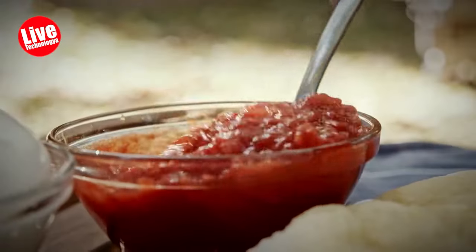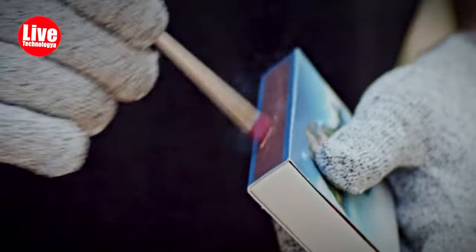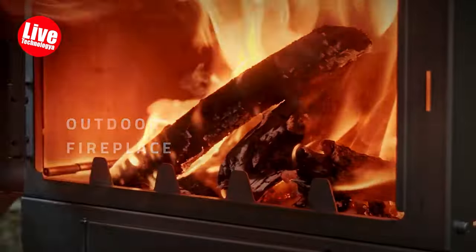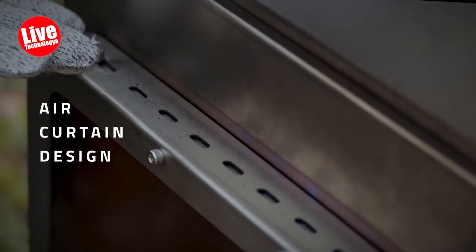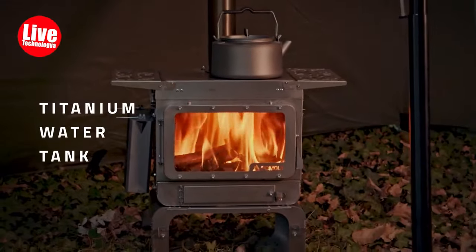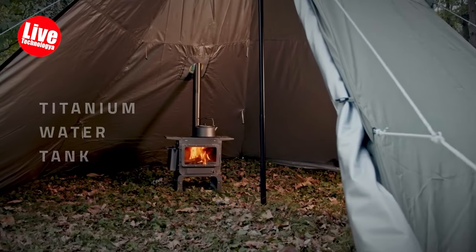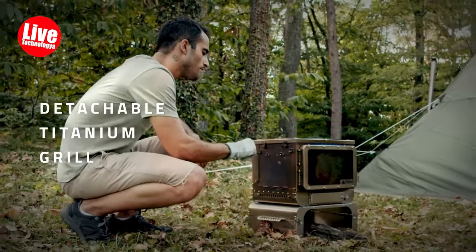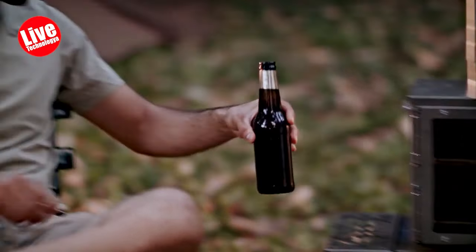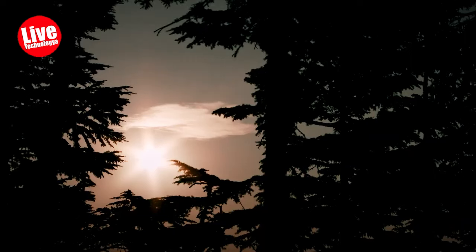The assembly and disassembly experience is seamless thanks to the snap-fit joints design of the firebox, which lacks threaded connections, ensuring easy installation and disassembly without damage. Compact and portable, the Lumberjack can be folded with the firebox folding into the base and conveniently packed into the provided carrying bag for on-the-go use. Unfolding and assembling the stove is quick, allowing you to start cooking in no time.